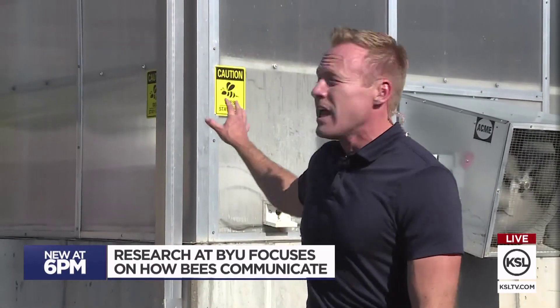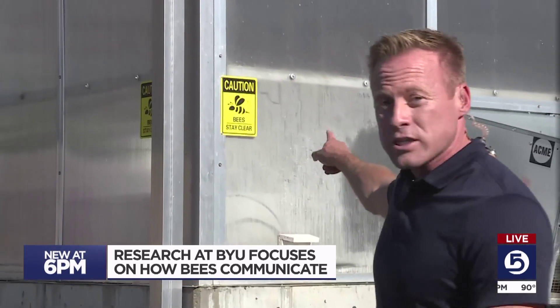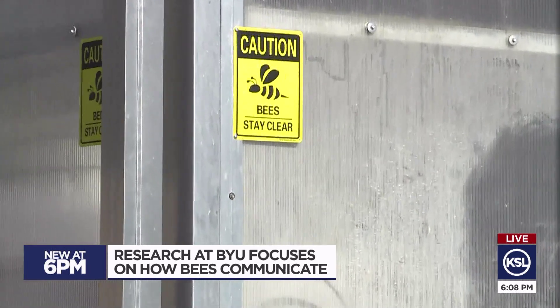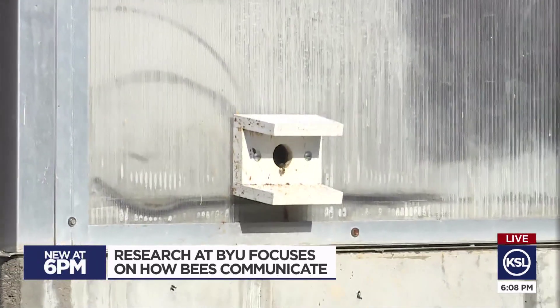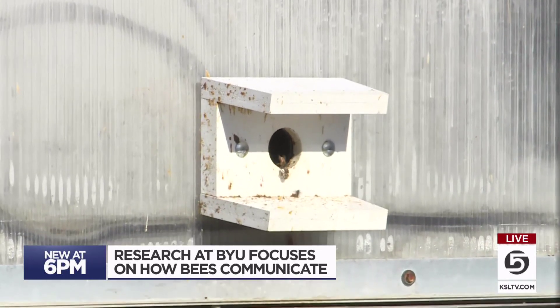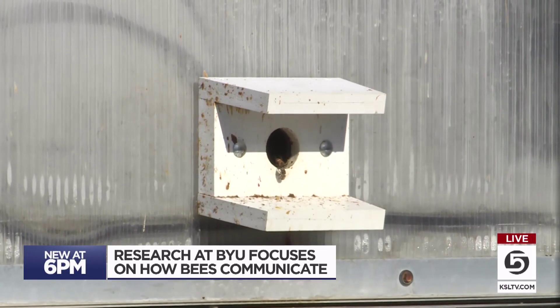Yeah, a lot of buzz — literally and figuratively — here on campus. It is inside this greenhouse on BYU's campus where the students are analyzing the honeybee waggle dance. You can see they've actually had to put up some caution signs alerting people that honeybees are crossing, because it's right here where they're going in and out of the building. They do the waggle dance when they return from collecting nectar and pollen.